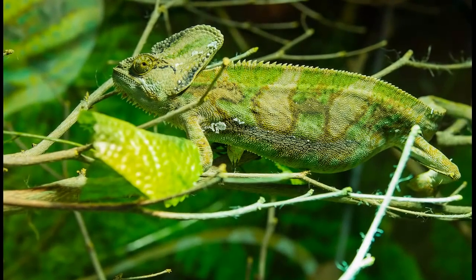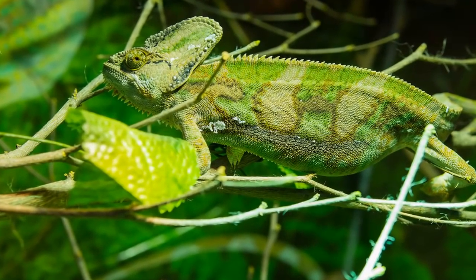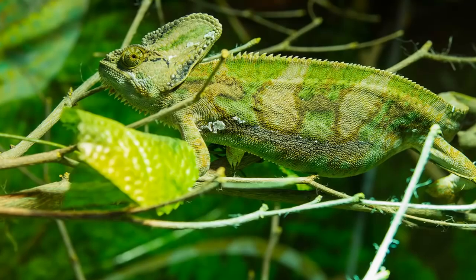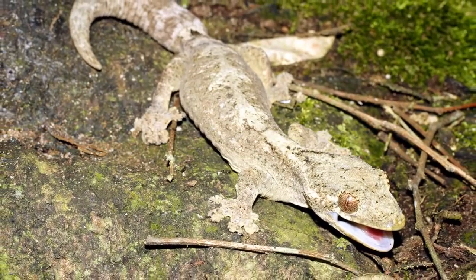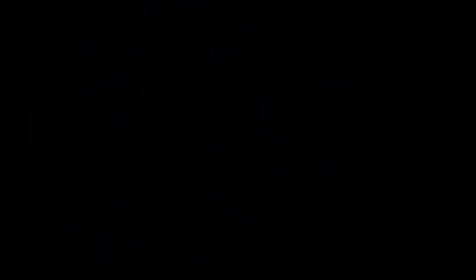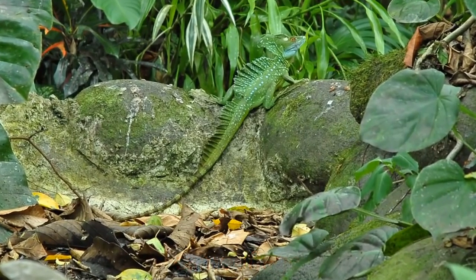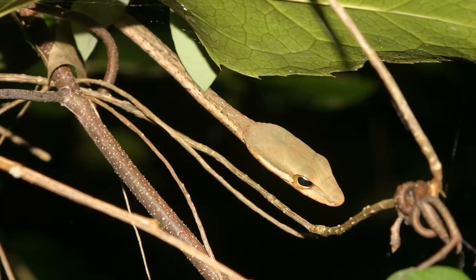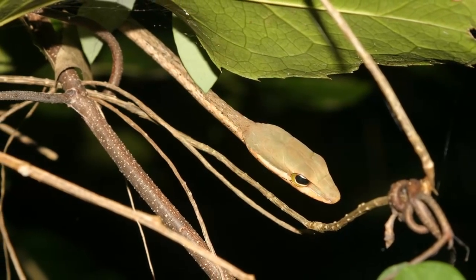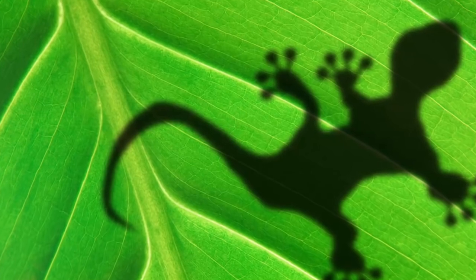Chameleons are masters of disguise, able to change their color if they are scared or if they want to blend into the background. Geckos, too, can change the color of their skin for protection. This ability, known as camouflage, helps them to survive. Camouflage allows an animal to either hide from predators or to sneak up on prey when hunting. We hope you enjoyed meeting some of the exciting animals that live in the Amazon Rainforest.